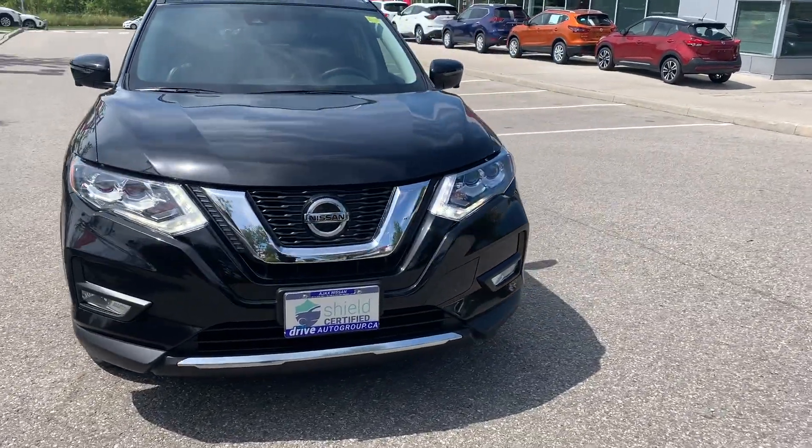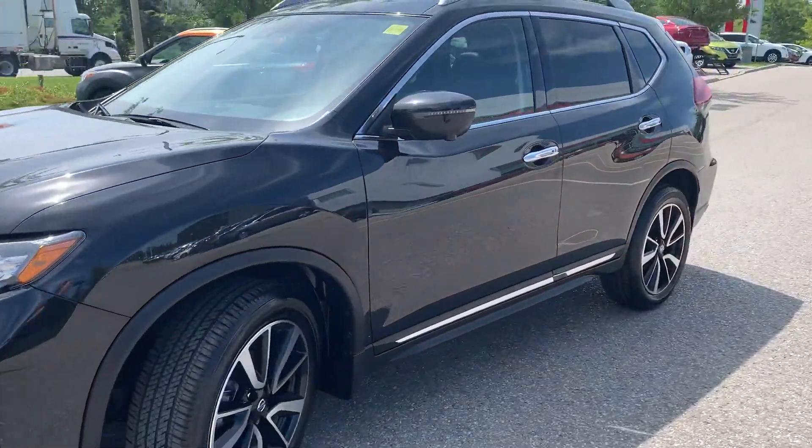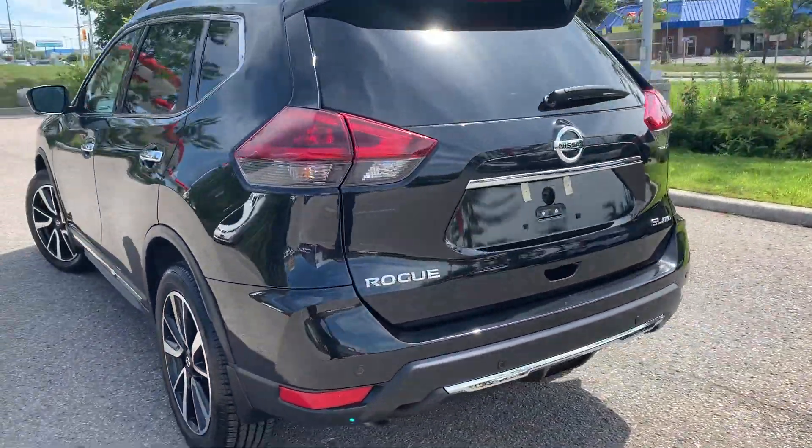Here at Ajax Nissan, we have a pre-owned DriveShield certified 2020 Nissan Rogue SL with all-wheel drive. Here's a quick look at the outside of the vehicle.